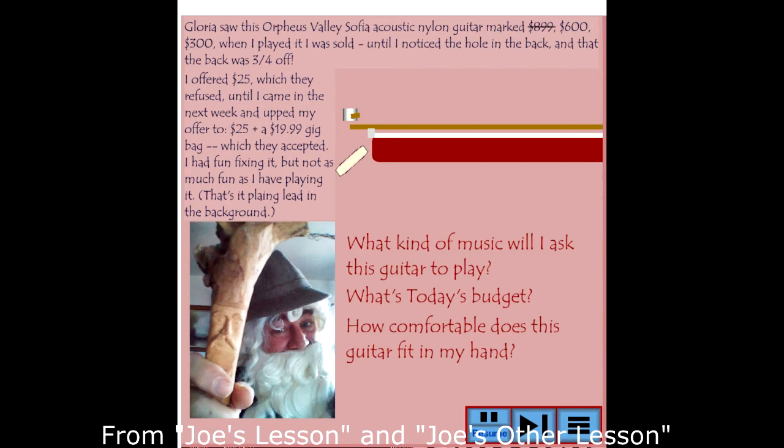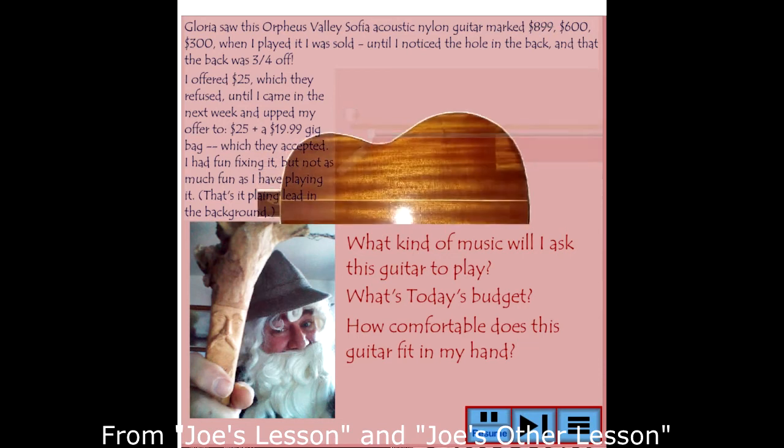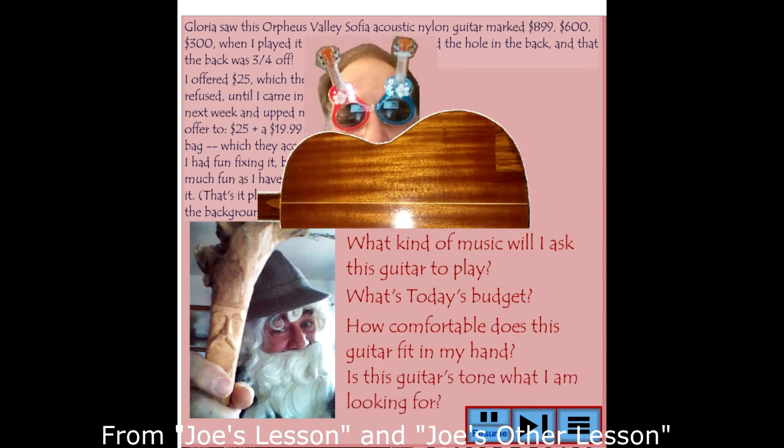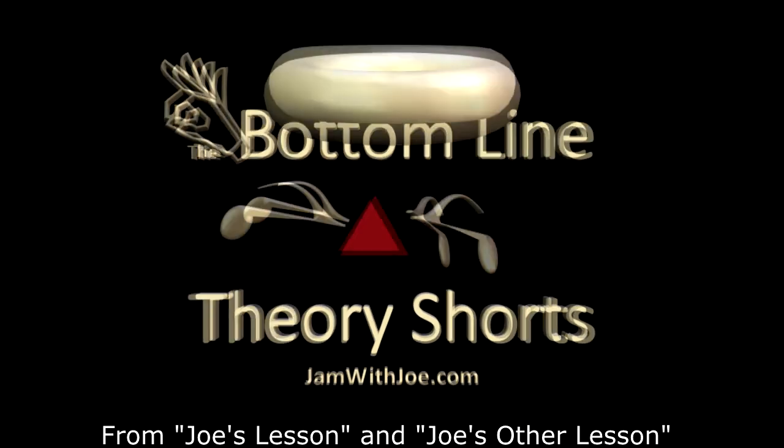The final thing is: if a guitar fits the first three criteria, does its tone excite me? I'm looking for a tone, and that guitar is my palate and my paintbrush. It's got to feel good in my hand, I've got to feel good strumming it, it's got to feel good up against me. But it's got to have that vibrant tone that I'm looking for. There are guitars in all budgets that have beautiful tones — find yours, and then come and jam.